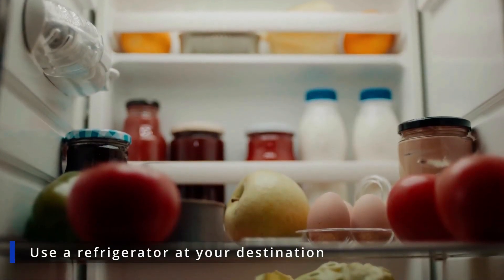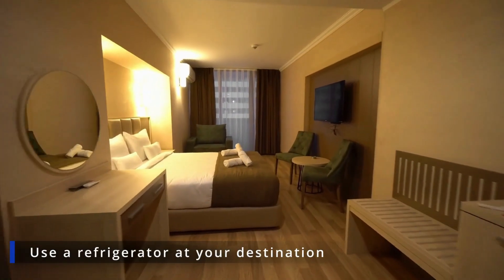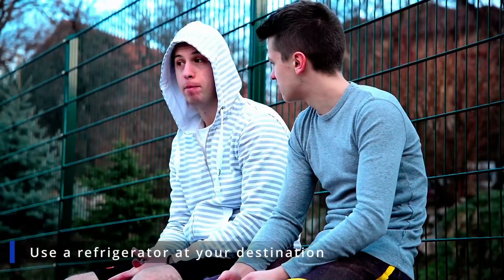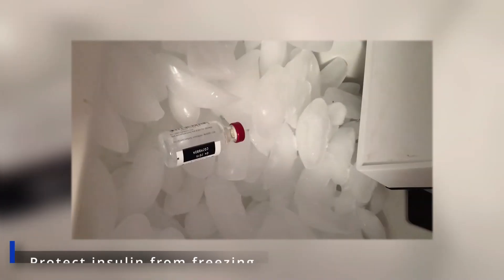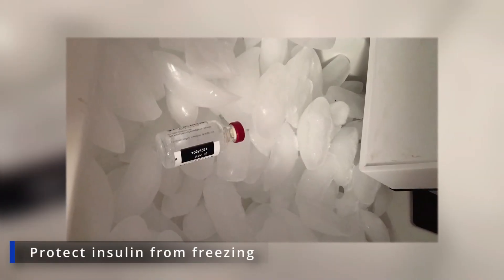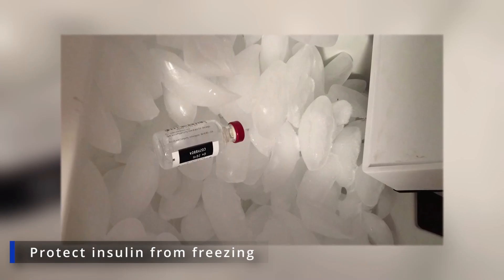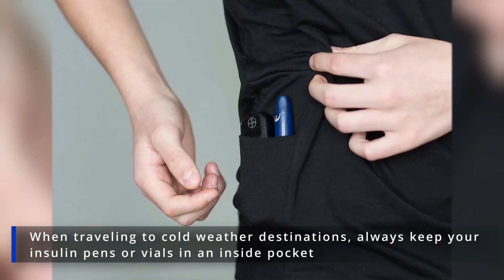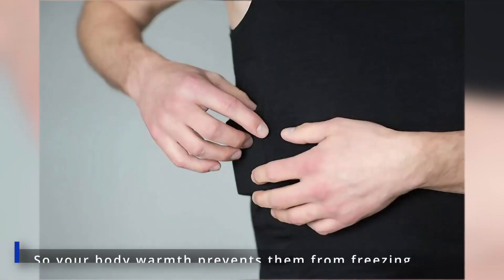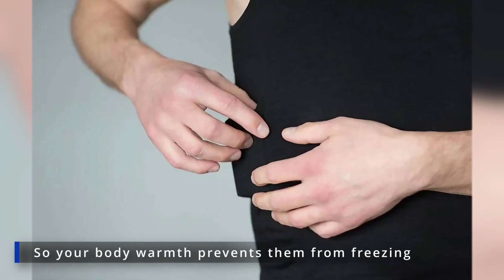Use a refrigerator at your destination — for example, if you're staying at a hotel or a friend's house, ask if you can store your insulin in a fridge when you're not using it. Protect insulin from freezing, as freezing temperatures can destroy your insulin too. When traveling to cold weather destinations, always keep your insulin pens or vials in an inside pocket so your body warmth prevents them from freezing.